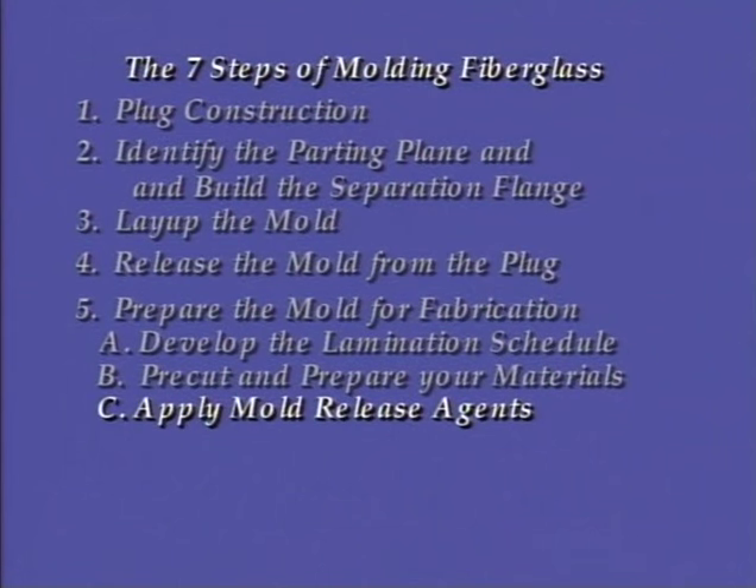The third step of advanced laminating is the same as for any molding process: prepare your molds with mold release agents. You must take time to properly prepare the molds. These molds were waxed with six coats of wax and sprayed with two coats of PVA.